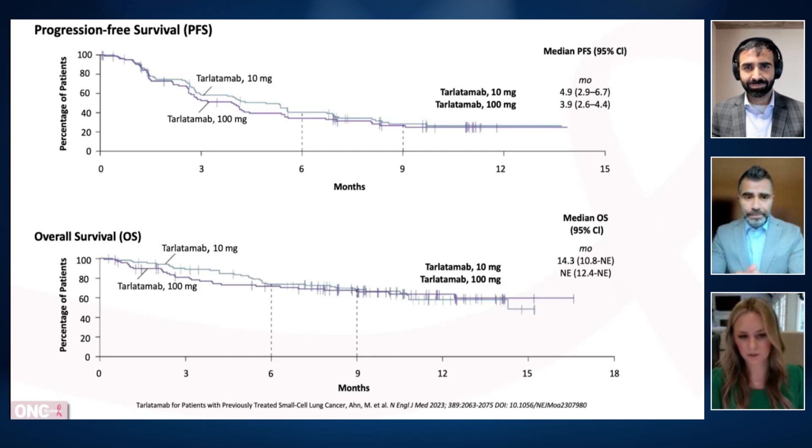What we see here is the progression-free survival and overall survival, reported in the New England Journal in 2023 by the investigators. There was an improvement in progression-free survival, with these two cohorts showing a PFS spanning from 3.9 to 4.9 months. We see an overall survival of 14.3 months in the 10 milligram arm, and not yet achieved in the 100 milligram dose. The overall response rate was 40% in this patient population with a median duration of response of 9.7 months, and some patients on study up to 20 months and counting.